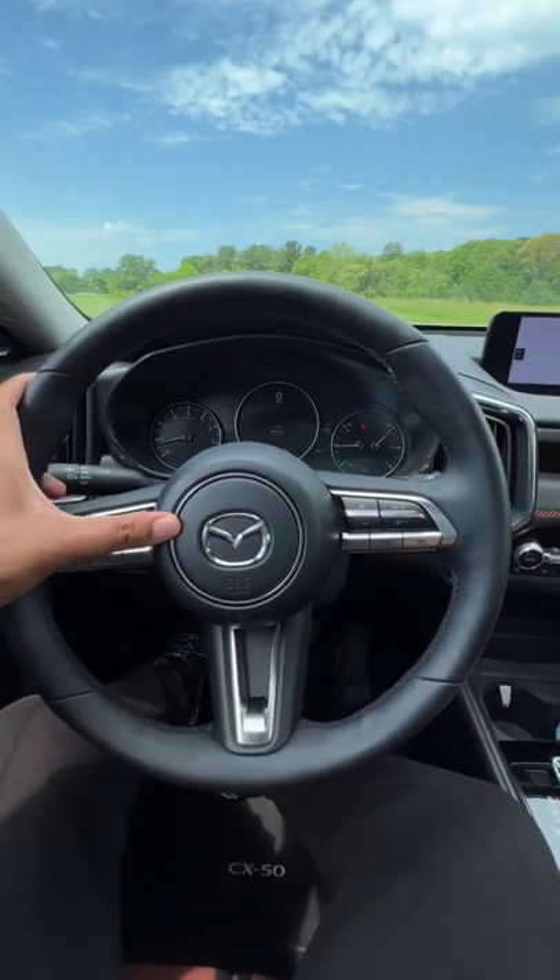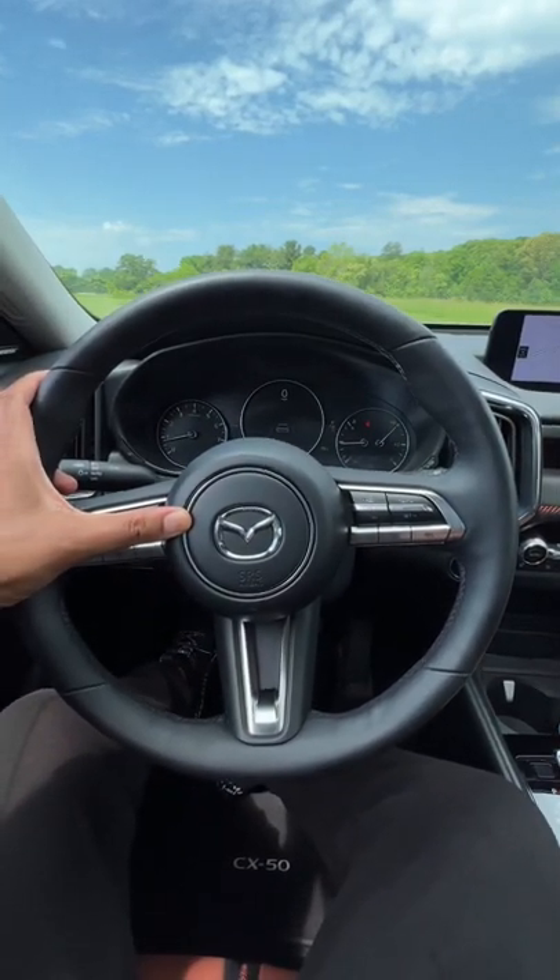Here is how the horn sounds on the new Mazda CX-50. Oh yeah, sounds good.